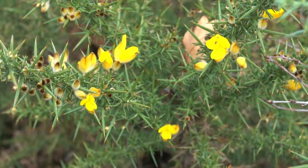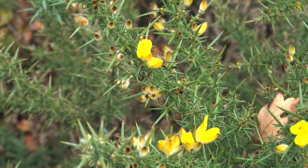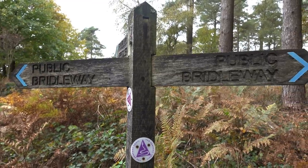The last bit of colour before winter. So what's it called? The Serpent Trail. I may sound out of breath - but that's just because I am.